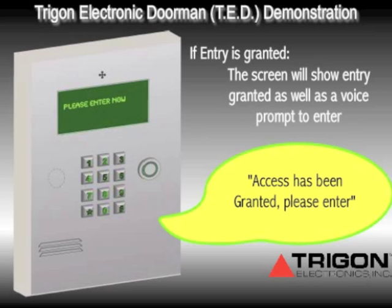If the resident has granted entry, the visitor will see a prompt on the screen as well as hear the following: 'Access has been granted. Please enter.'